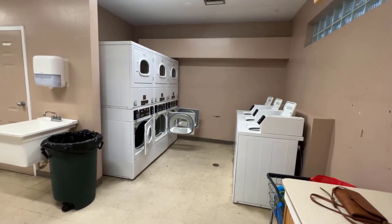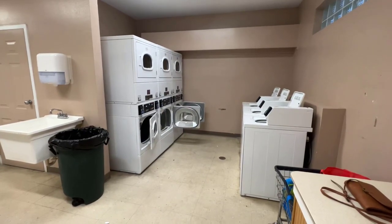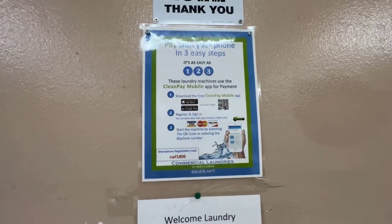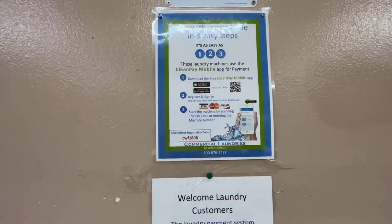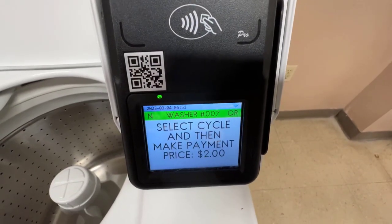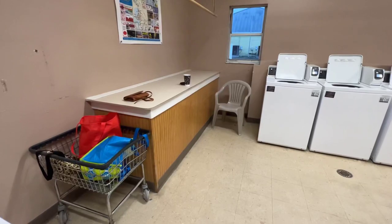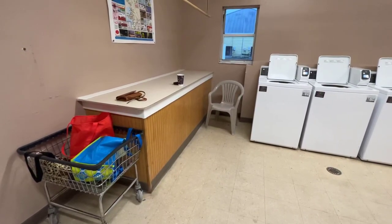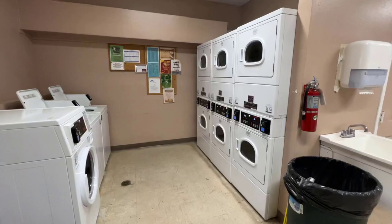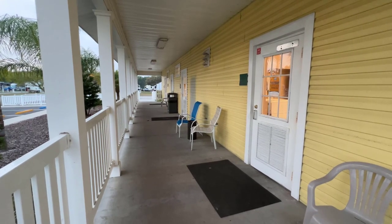I'm in the laundry room this morning at Clearbrook Golf and RV Resort in Claremont, Florida. They have 12 washers and 12 dryers. Form of payment is either a credit card or you can download the Clean Pay mobile app on your phone. To wash you're looking at two dollars, and it's also two dollars to dry. They do have two areas where you can fold your clothes, there is some seating, and outside the laundry room they have a nice covered porch with some seating where you will also find the restrooms.